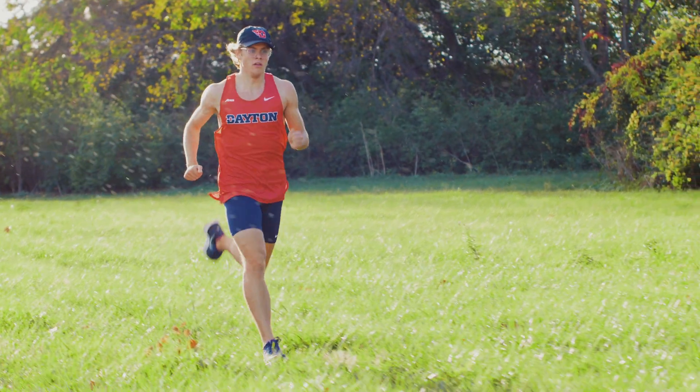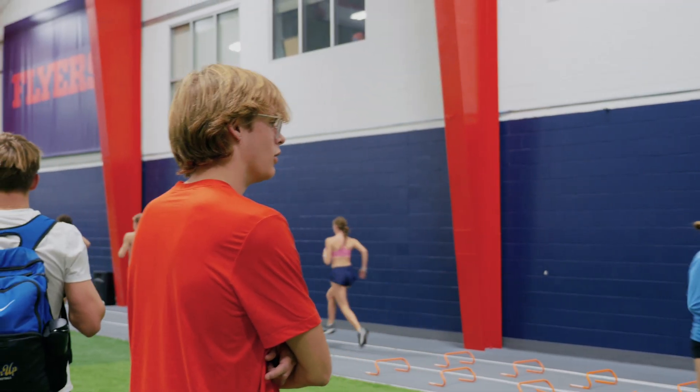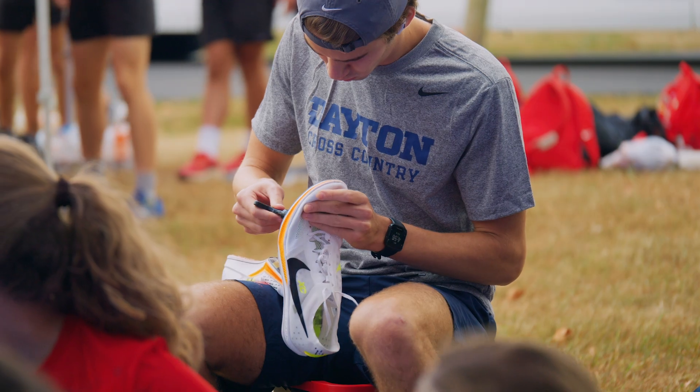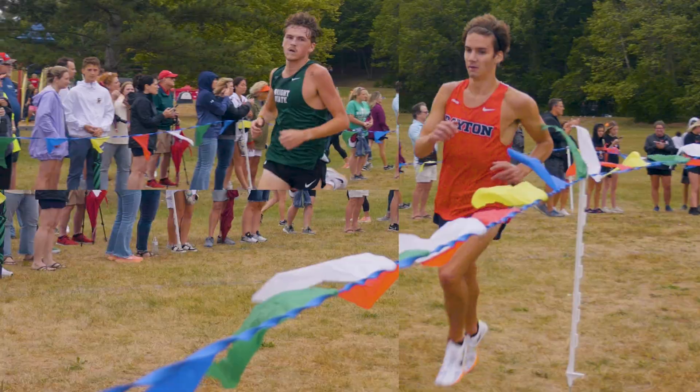I run cross-country for the University of Dayton, so I'm always reading about running, thinking about running. Every second counts for a highly trained runner, and making small changes in a runner's efficiency can lead to big changes in race results.